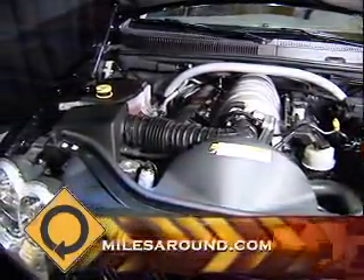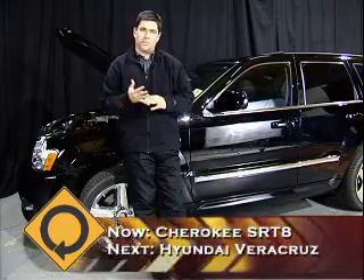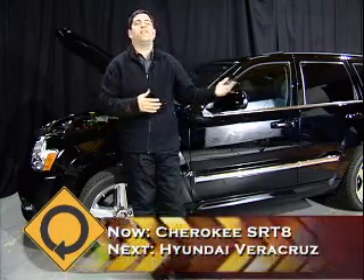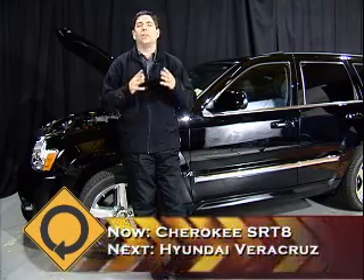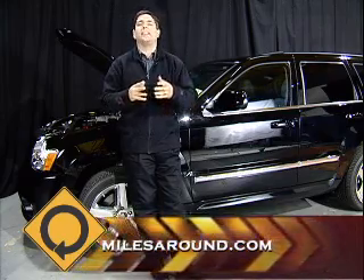The Smart Cars were great for mileage, but I'm a little bit of a performance nut. When you're talking numbers on this Jeep: 420 horsepower, 420 pounds-feet of torque. 255-millimeter wide tires in the front, 285 in the back. With the all-wheel drive system, give it the goose and it goes 0 to 60 in less than 5 seconds, and 0 to 100 and back to 0 in less than 20.